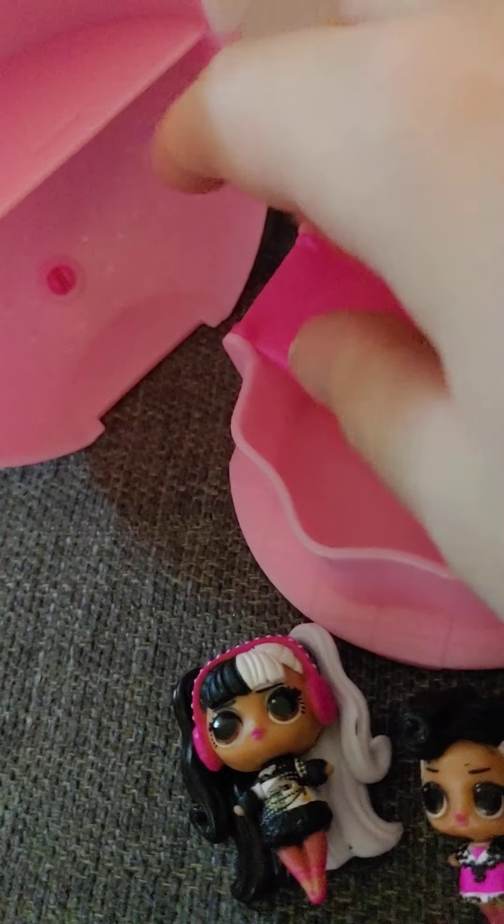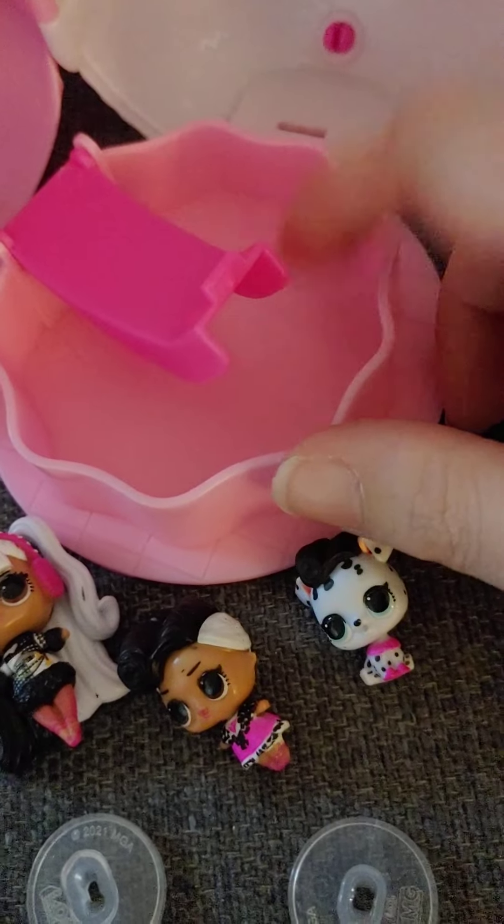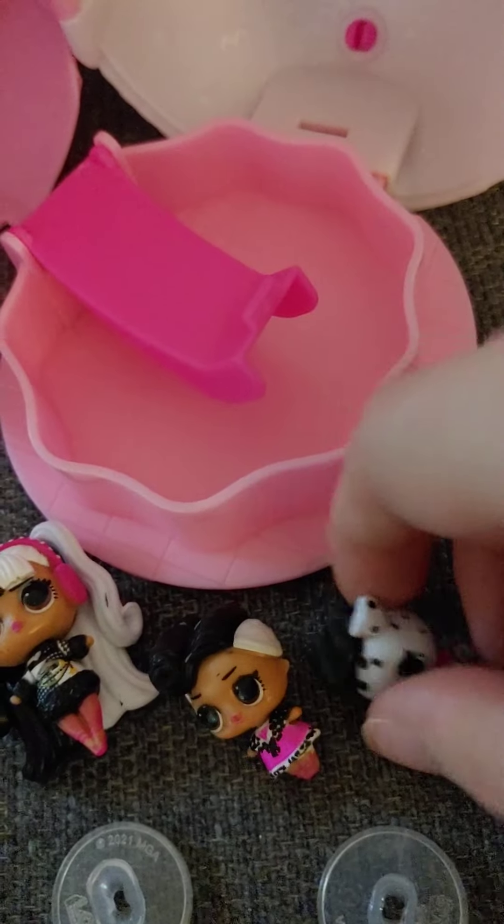The set comes with a little slide and pool inside the ball, and you also get some little storage areas in there. That's basically what the ball includes for this one — not super exciting, but it's cute.